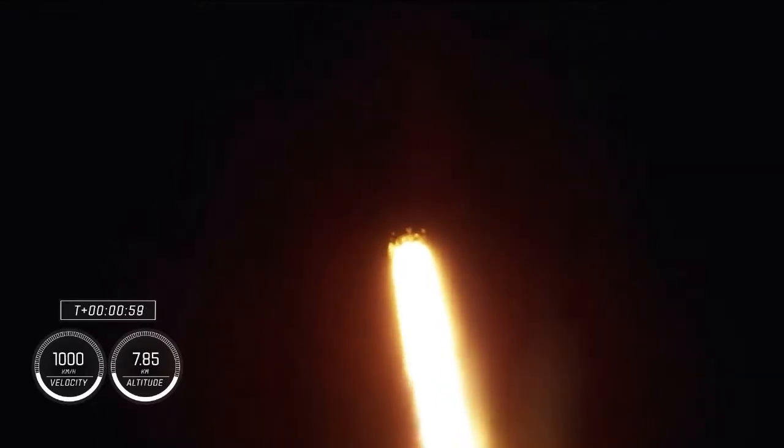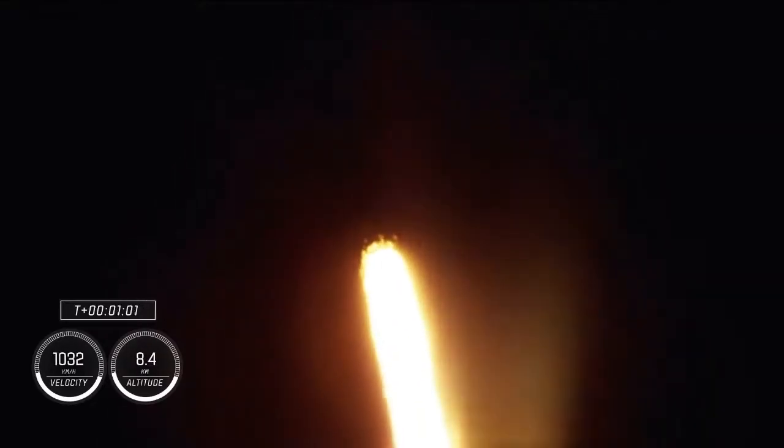Stage 1 throttle down — there's that callout. Power and telemetry continue to be nominal for the vehicle, now traveling at 262 meters per second. Falcon 9 is supersonic. We will be passing through max Q here shortly, the largest structural load during ascent. Max Q — that Falcon has passed through max Q.